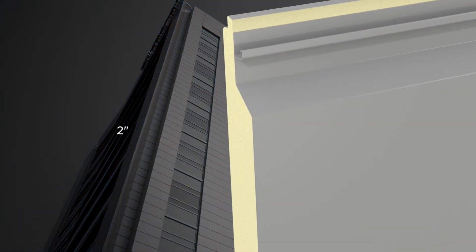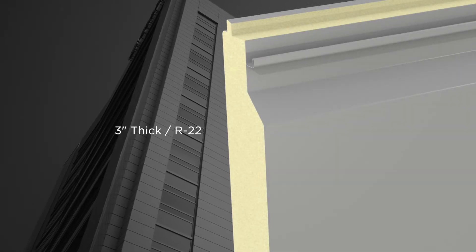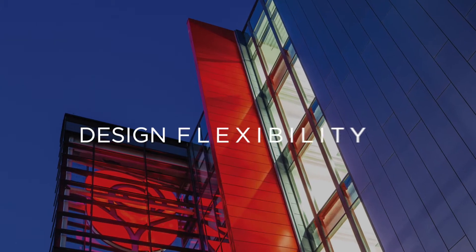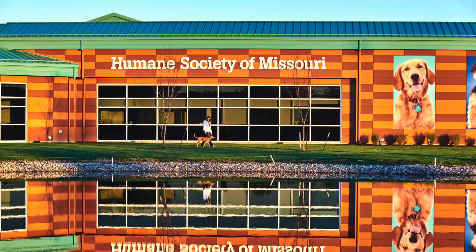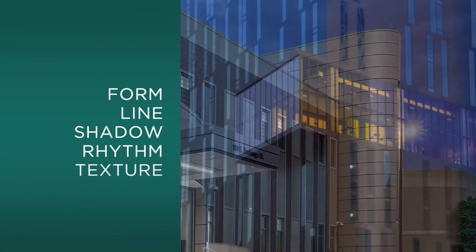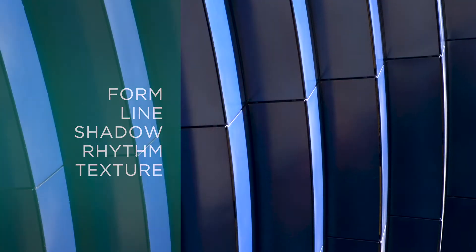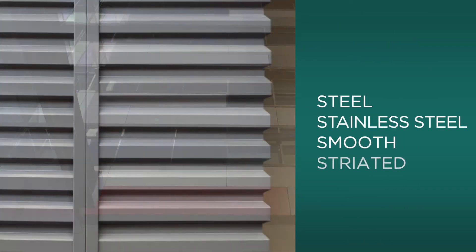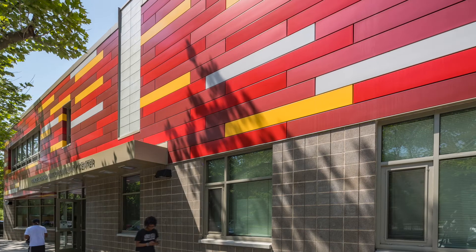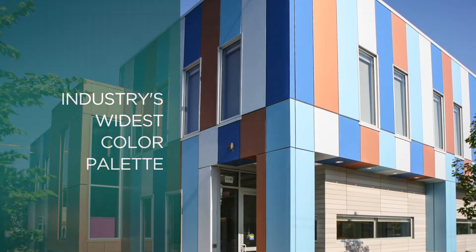FormaWall panels are available in three different thicknesses to meet or exceed a building's thermal requirements. FormaWall provides unprecedented design flexibility that architects and owners appreciate. Choose from a variety of panel shapes, substrates and finishes, and myriad colors and specialty finishes to achieve a signature aesthetic.